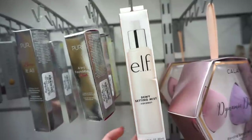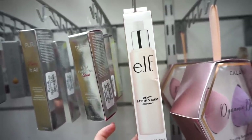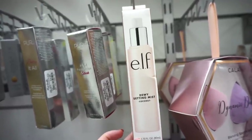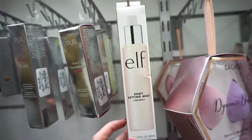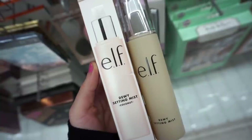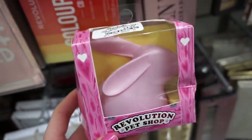I think they repackaged this because the nozzle is not the best — it's not the worst, it's okay. But the way this makes your face look super hydrated, super glowy — here's what the product looks like. Nothing too crazy with the packaging but I think it works wonders.